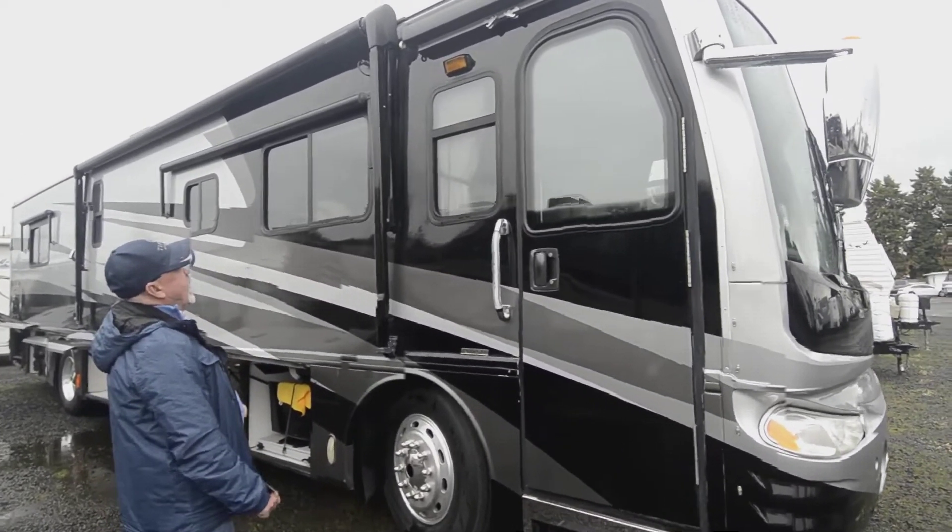Notice all the storage compartments on this side — the patio side is all open so you can have easy access to all your storage. There's a little outside TV here that pulls out, and a little pull-out tray over here also. Tons of storage, nice layout, and you've got the alloy wheels.